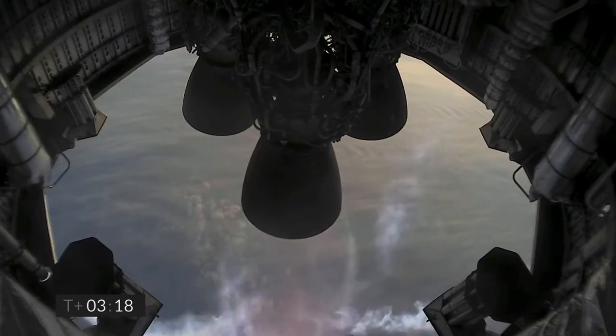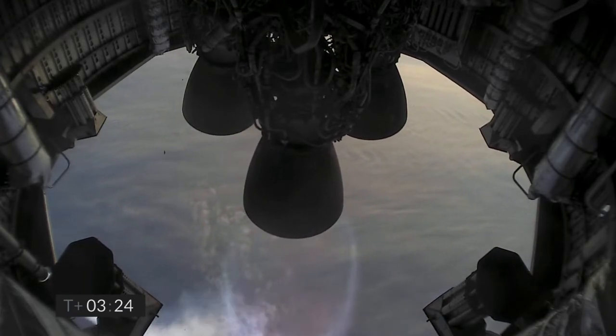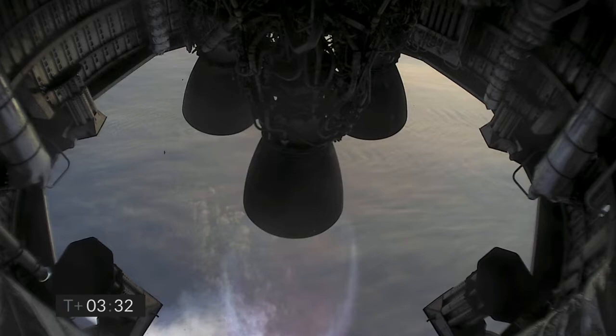T plus 3 minutes, continuing to climb on the power of two engines. We're past 8 kilometers. T plus 3 and a half minutes — you can see with the camera view we have shut down the second of the three engines as planned. We're now slowly climbing to the final 10 kilometer altitude on the power of the single Raptor engine.